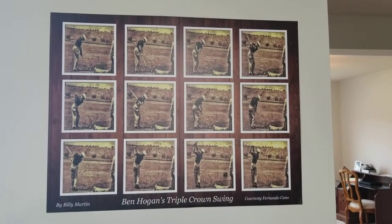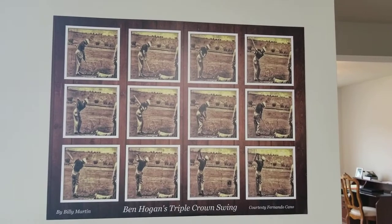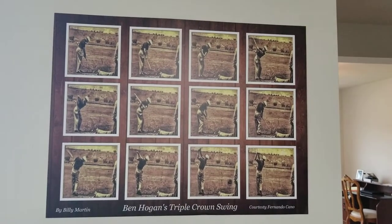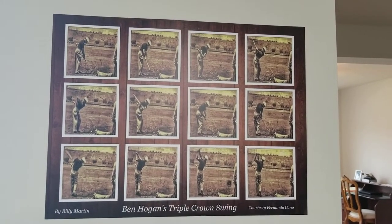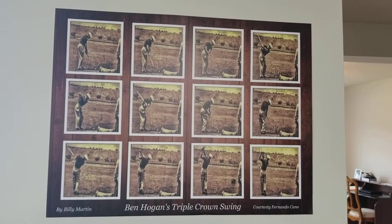Hi, this is Billy Martin. I just received my first poster that I did. I've got copies that I'm selling for $20 each, and this is the Fernando Cano film.